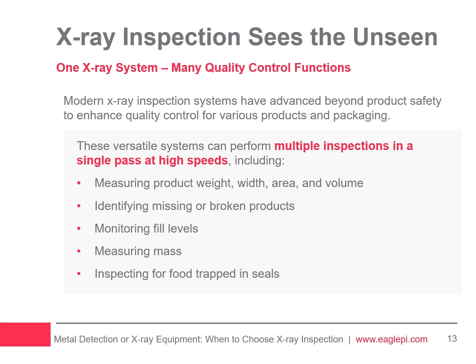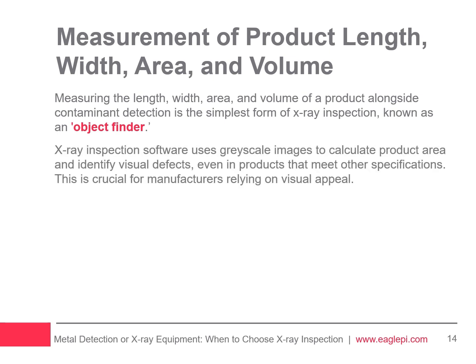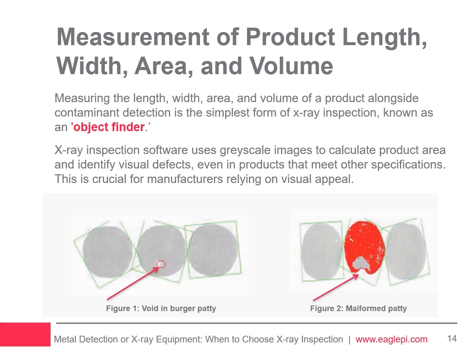Measuring the length, width, area, and volume of a product alongside contaminant detection is the simplest form of X-ray inspection, known as object finder. X-ray images are grayscale, with darker areas indicating more product in the X-ray beam's path. The software uses these grayscale values to calculate product area, enhancing quality control by identifying products that look incorrect despite having the correct weight, position, and being free of contaminants. This is particularly useful for manufacturers reliant on visual appeal.